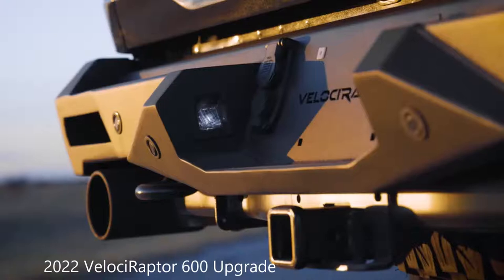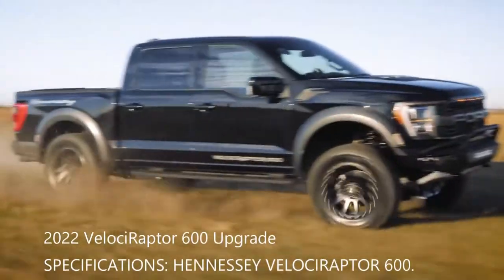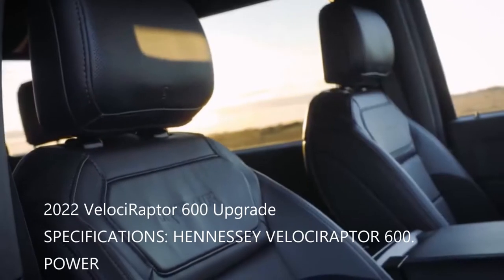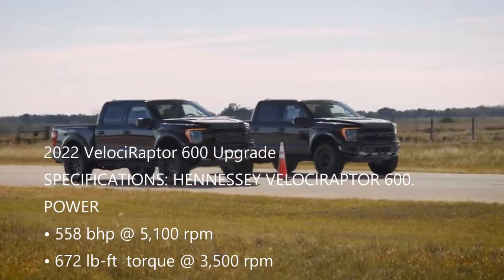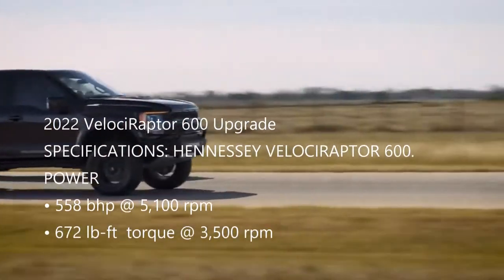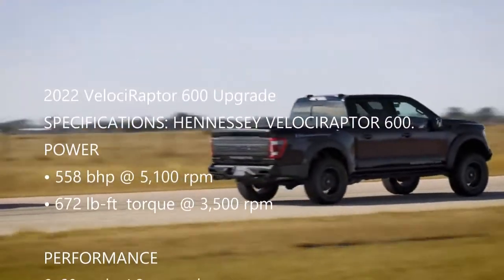The specifications of the Hennessey Velociraptor 600. The power: 558 bhp at 5,100 rpm, and 672 lb-ft of torque at 3,500 rpm.